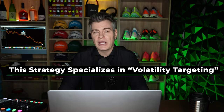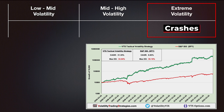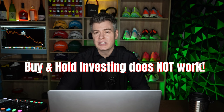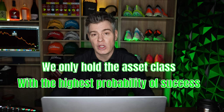Let's start with the foundation and divide the market up into three general ranges: stable markets with mid to low volatility, extreme high volatility when the market is crashing, and then an ambiguous middle ground without a strong trend in either direction. The key to success is that we don't just buy and hold — we only hold the asset class with the highest probability of success given the current volatility environment.